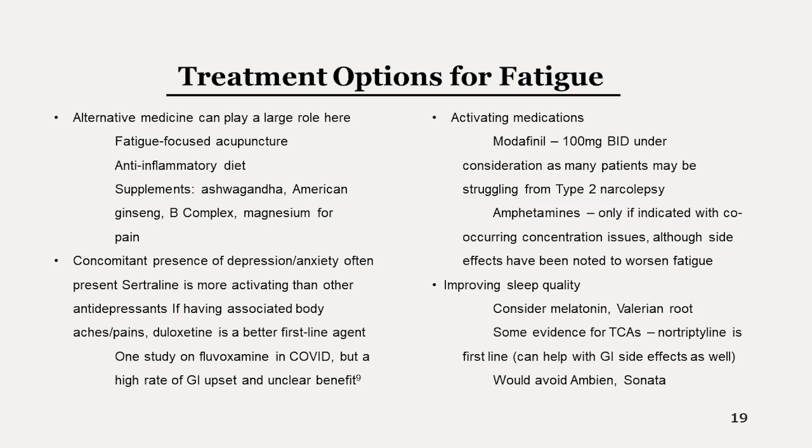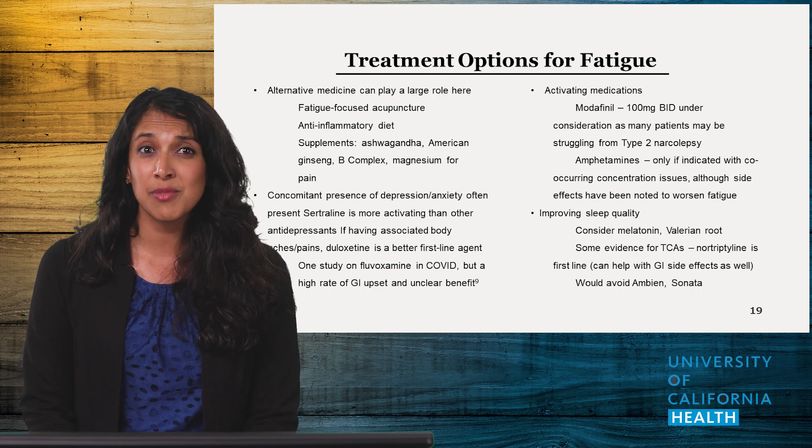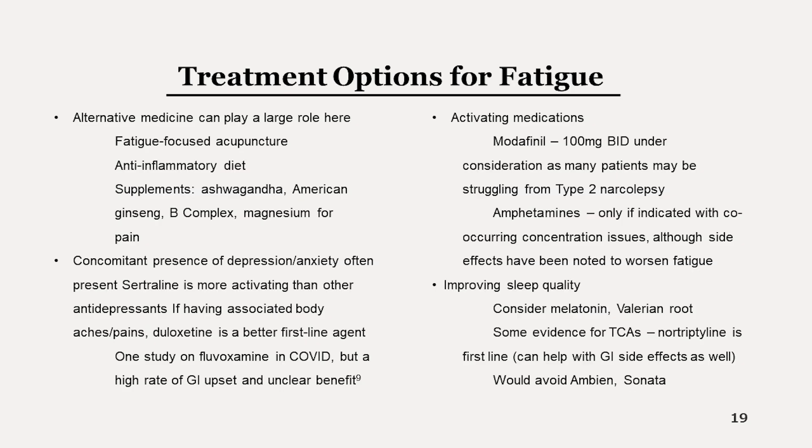Mental health conditions are also very common. COVID can cause hormonal imbalances in the brain, leading to new onset depression and anxiety in patients who may never have struggled previously. Sertraline is more activating, which can help with fatigue, and duloxetine is more effective when patients have signs or symptoms of fibromyalgia. Adderall should be considered sparingly or not at all — in my experience, these medications can do the opposite and worsen fatigue. Non-amphetamine-based modafinil can be difficult to obtain, but if you code it with type 2 narcolepsy, you can get it covered for your patients.